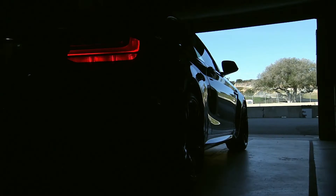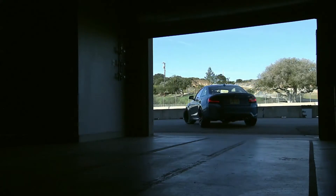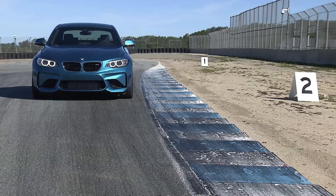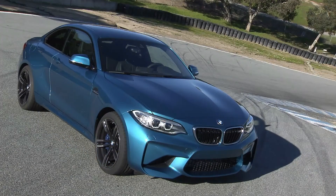As the larger M3 and new M4 have grown in size, this is the car that most closely resembles the original M3 from the 1980s. It isn't too big. It has the bulging fender flares and the attitude, but it's all wrapped up in a modern BMW, making it both practical and fun.